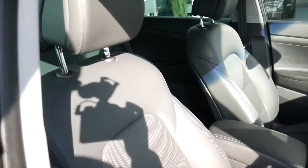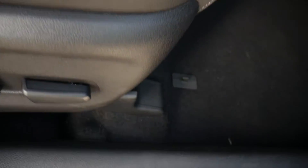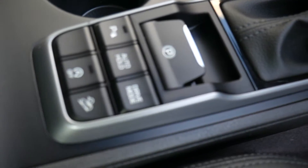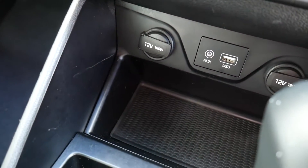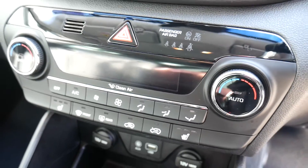Moving into the front, the seats are nicely shaped and supportive, electrically adjusted with electric lumbar adjustment on the driver's seat. There's a central armrest with storage inside and a couple of cup holders. You've got an electronic parking handbrake with auto hold facility and the automatic gear selector. There's USB, auxiliary input and a couple of power sockets, plus controls for the heated front seats and dual climate control.